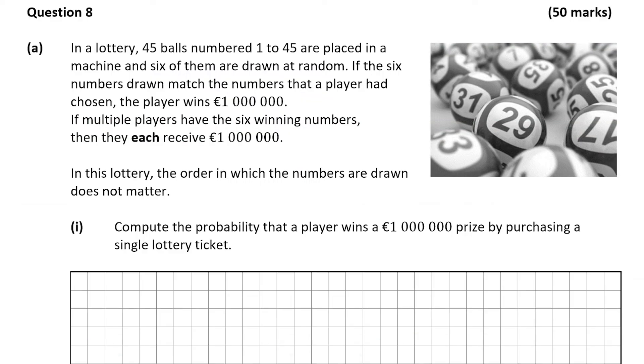Question 8 is a 50 mark question on probability, statistics and data. Part A of the question tells us that in a lottery, 45 balls numbered 1 to 45 are placed in a machine and then six of them are drawn randomly. If the six numbers drawn match the numbers that a player had chosen, the player wins a million euro. If multiple players have the six winning numbers, they each receive one million euro. In this lottery, the order in which the numbers are drawn does not matter.